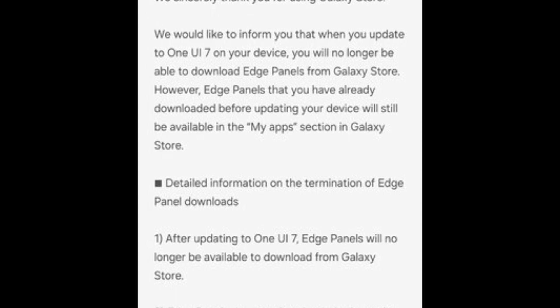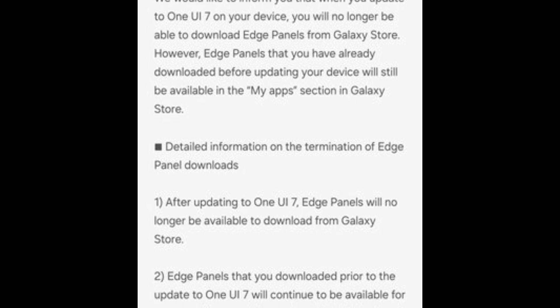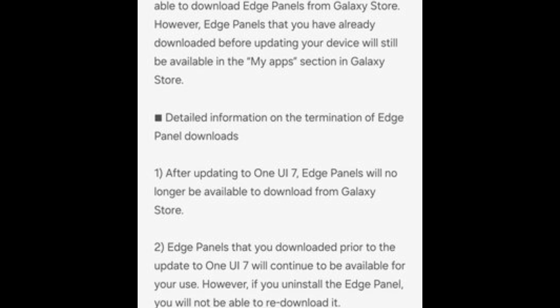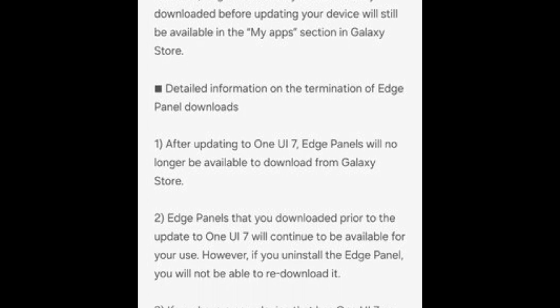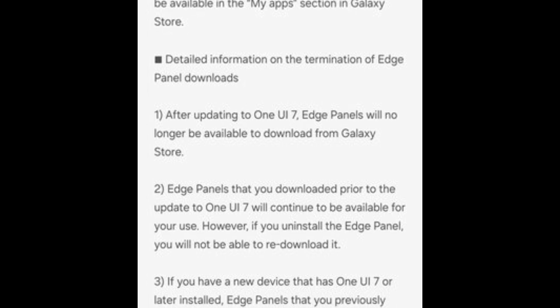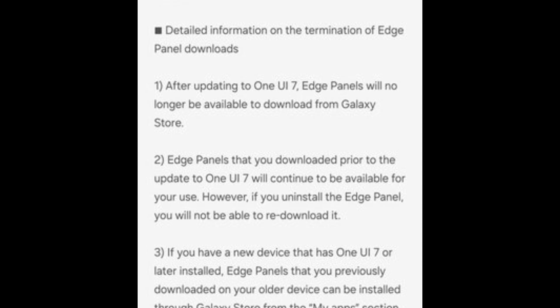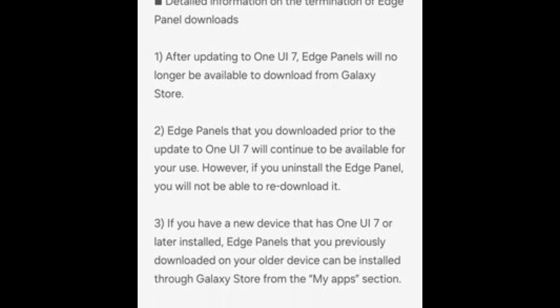What's changing? No more new Edge Panels. The Galaxy Store will no longer support downloads of new Edge Panels after you update to One UI 7 — it's the end of an era for those who loved personalizing their Edge displays. Thankfully, any Edge Panels you downloaded before the update will remain available in the My Apps section of the Galaxy Store. However, if you uninstall them, they'll be gone for good.